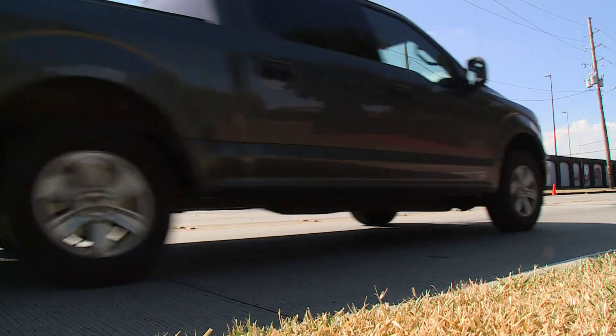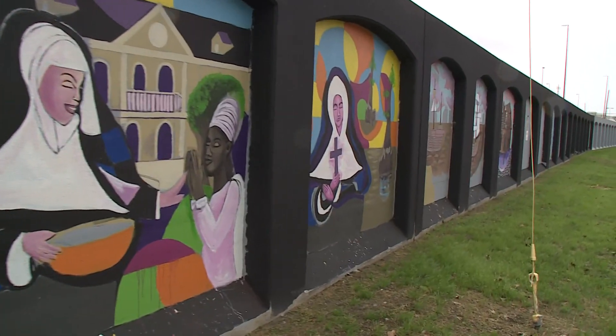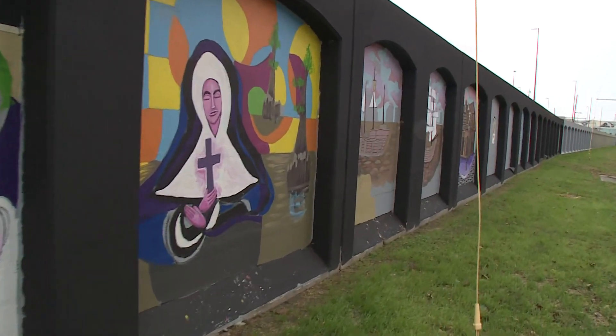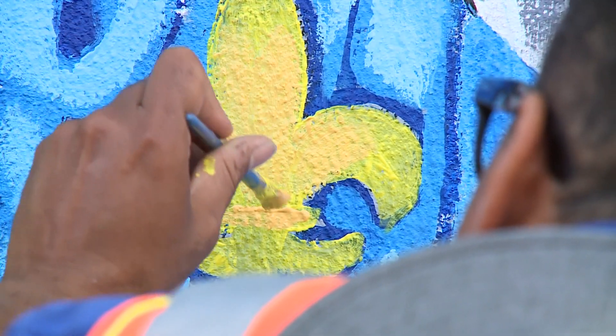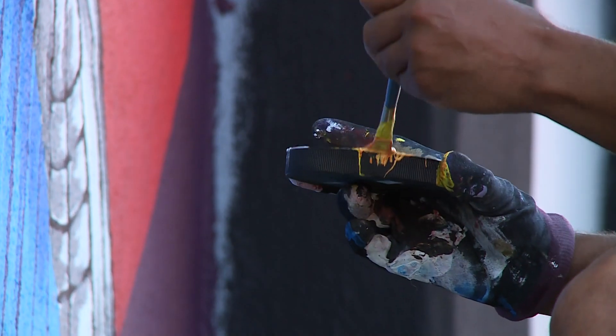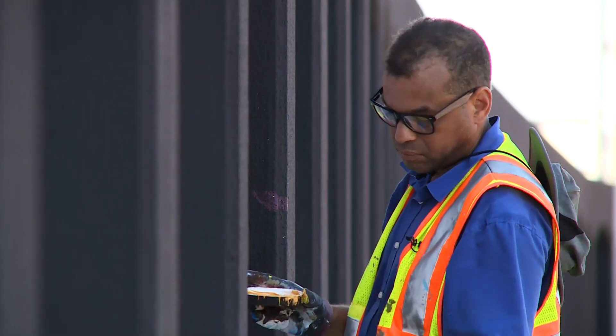Jamar Pierre is on a mission. He's documenting the history of New Orleans on a mural on 10 blocks of the flood wall here on Tchoupitoulas. When completed, it'll stretch a mile long. It's a painstaking project to transform this wall into a work of art, and people are noticing.